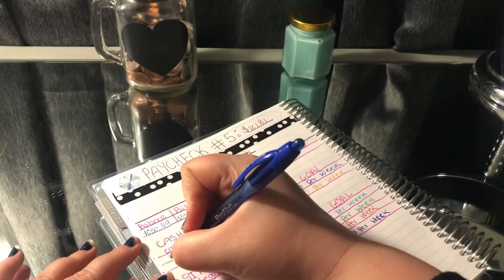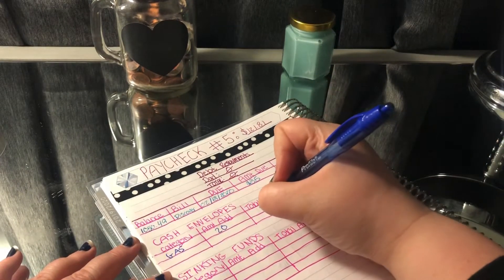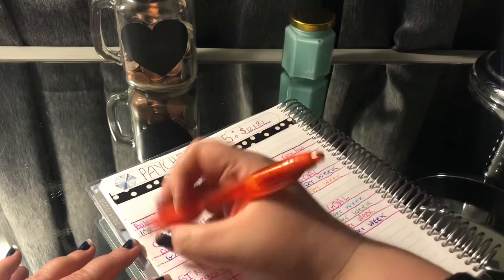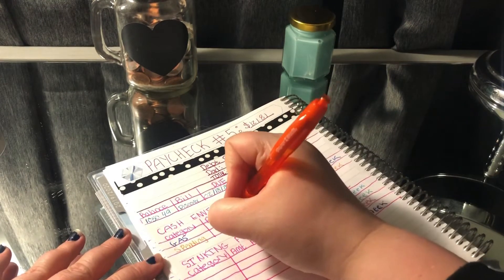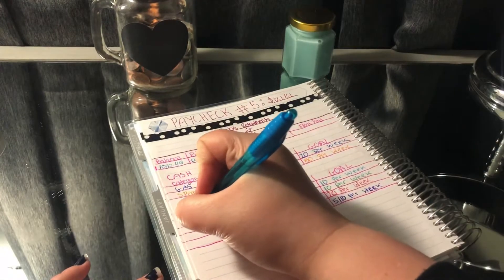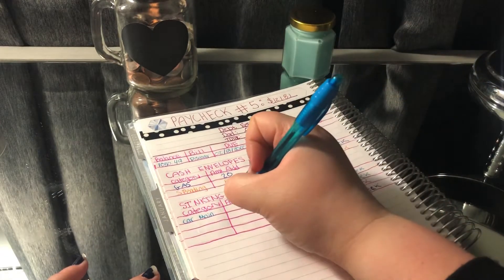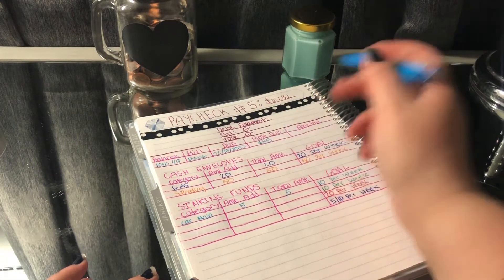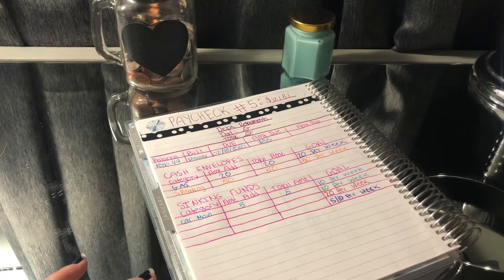My first category is Gas, and Gas is going to get $20 — the total amount is going to be $20. Next is Spending, and that's going to get $50. Then I have Car Maintenance, which got completely drained this week unfortunately, and I'm only going to add $5 for a total of $5, just because I want to start small while I'm not making that much. My goal is usually $10 per week, but it is what it is.